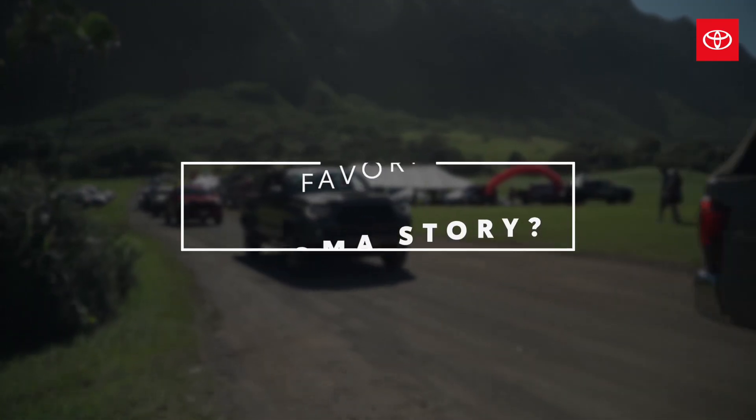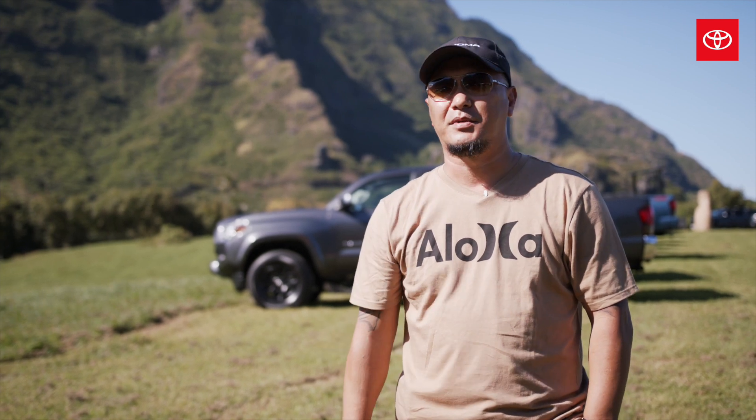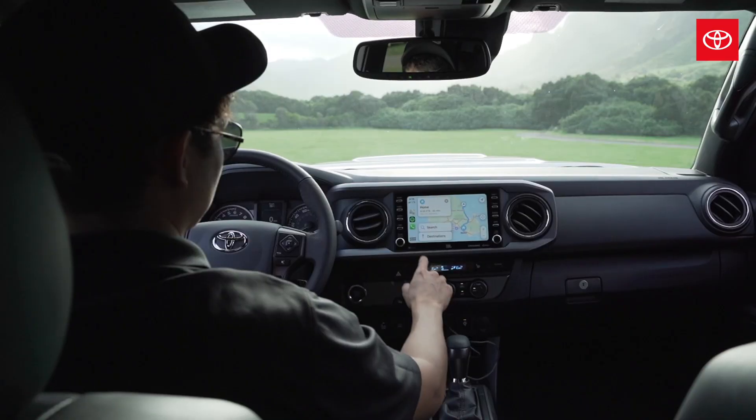A good friend of mine, he has a Tacoma also. We usually do a yearly camping trip together. That's usually the highlight of our summer — our get together, our camping trip. And I can haul everything that I need for our camping in my truck.